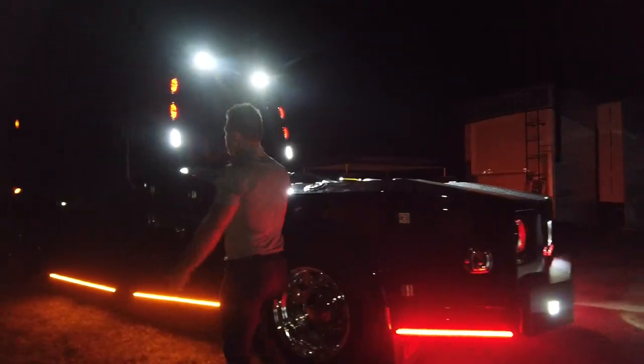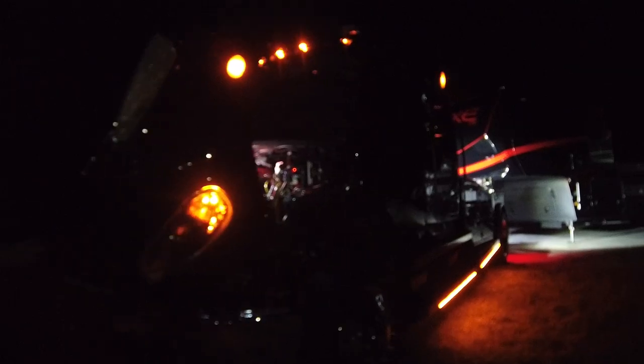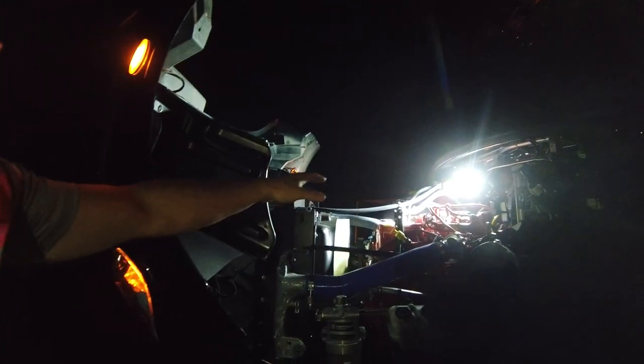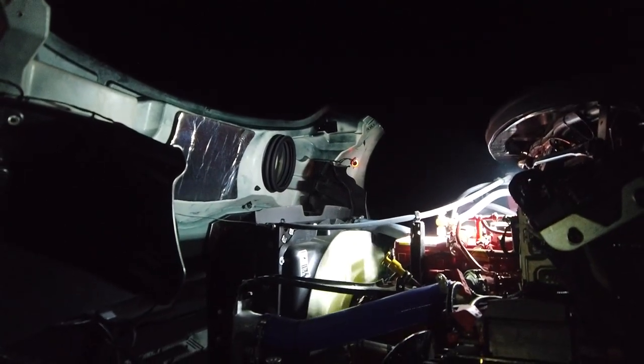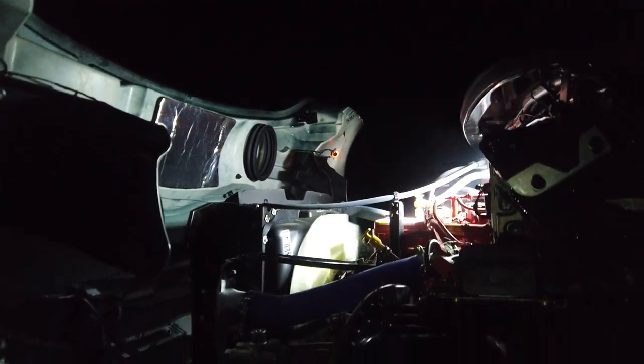We'll go up here and pop the hood real quick — I know it's pretty hard to see anything right now and it might be a little loud over the engine. There's the under-hood spot lamp that comes from Freightliner — that's a factory light. We're using that same switch and tying our lights into that circuit, so all of your outside lights are on with the same switch.